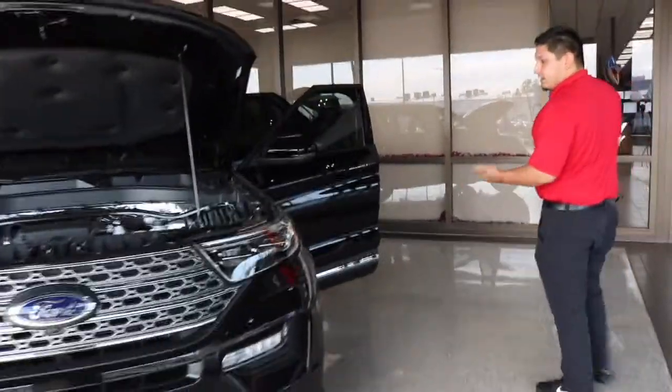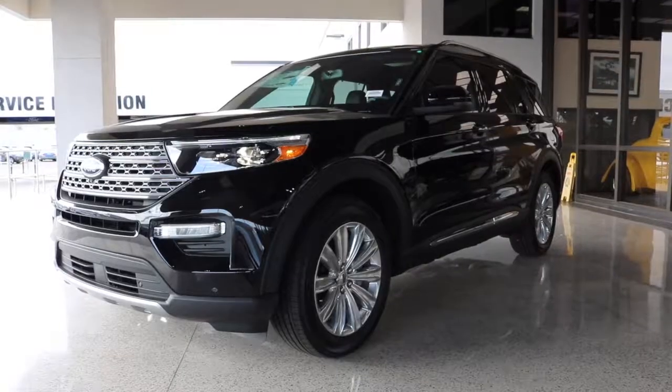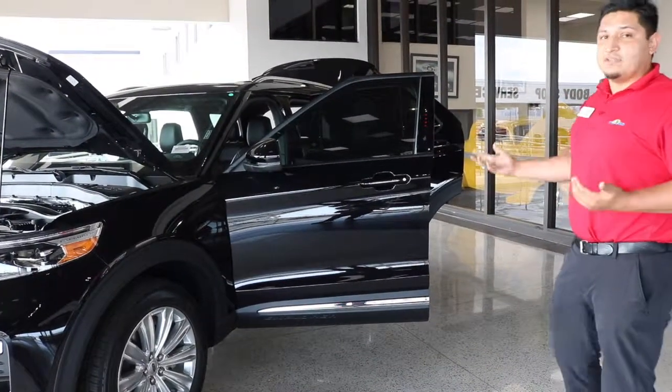Another cool thing that Ford has done now with the Explorer, the 2020, is you can actually get a hybrid model that will do everything — go 4-wheel and everything that a regular one would do. So you get fuel economy, you get towing, you get off-road abilities and everything else.